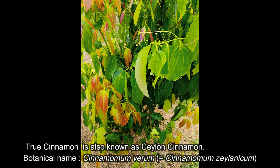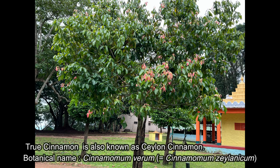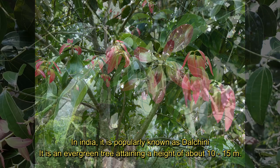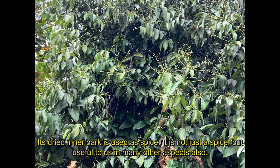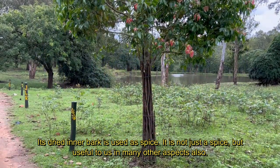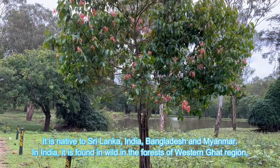Its botanical name is Cinnamomum verum, with synonym Cinnamomum zeylanicum. In India it is popularly known as dalchini, besides having a few other vernacular names. It is an evergreen tree attaining a height of about 10 to 15 meters. Its dried inner bark is used as a spice. It is not just a spice but useful to us in many other aspects also. It is native to Sri Lanka, India, Bangladesh and Myanmar.